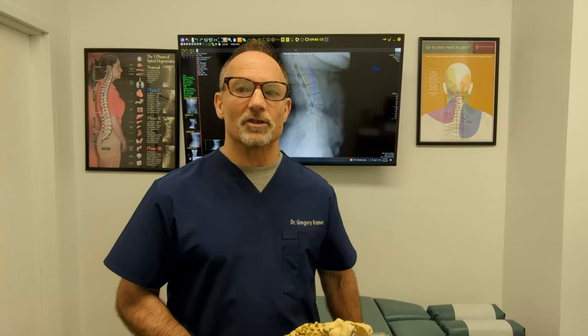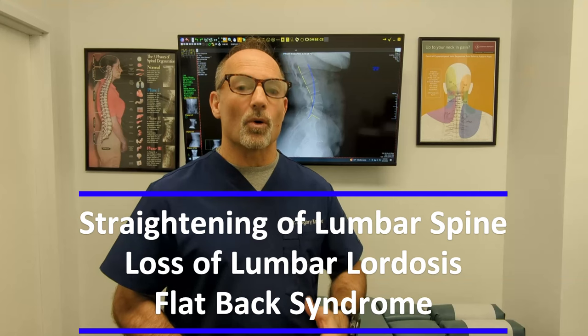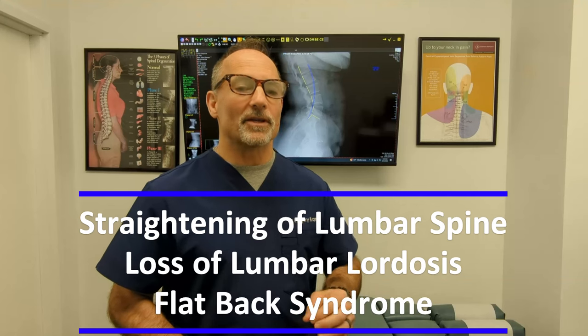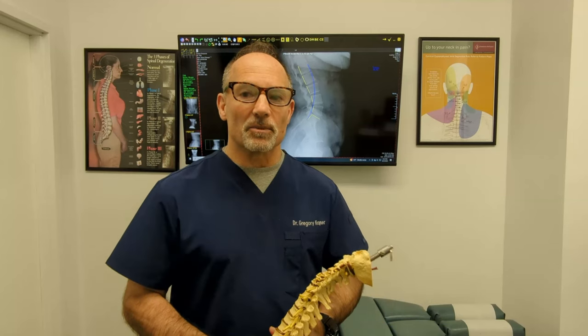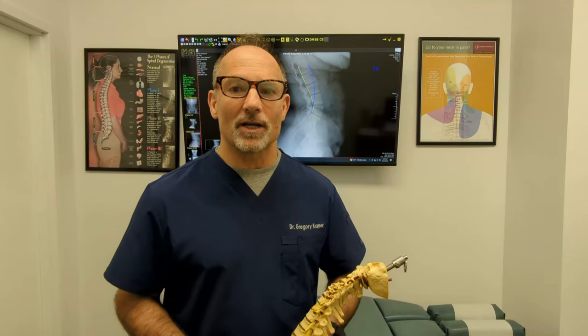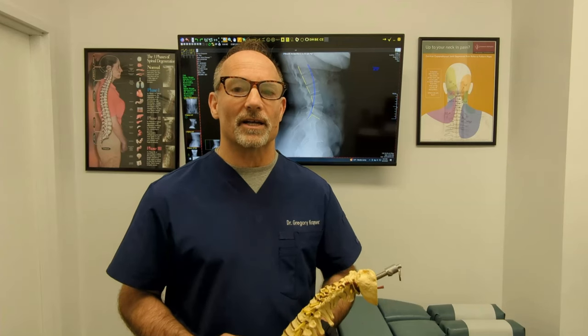If your medical report says you have a straightening of the lumbar spine, loss of lordosis, or flat back syndrome, then this will be a very crucial video for you to watch. It's important for you to know the answer so you can start making an informed decision on what to do next for this condition.